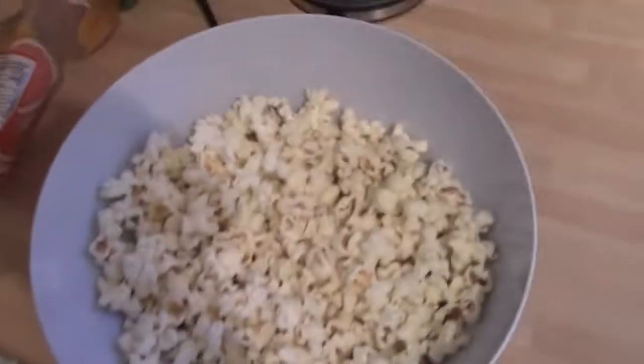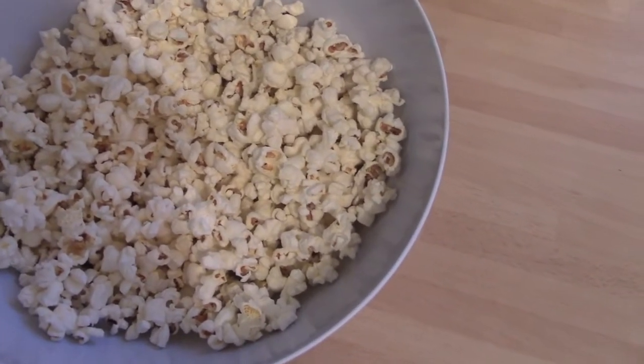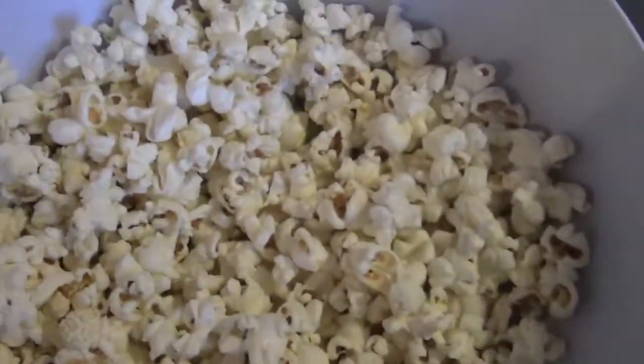Good evening! Excuse the state of my face and hair, but I thought I'd just do a final check-in. This is the last thing I'm gonna eat - I'm obviously not gonna eat all of this, John is gonna help me, that is what husbands are for. This is some sweet and salty popcorn that I just popped using coconut oil.